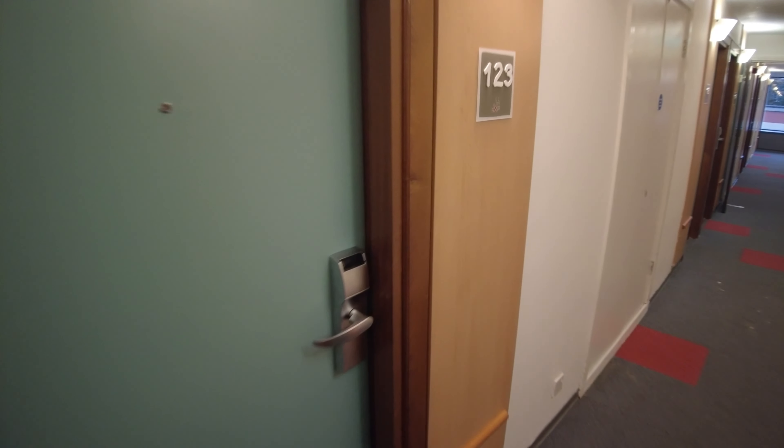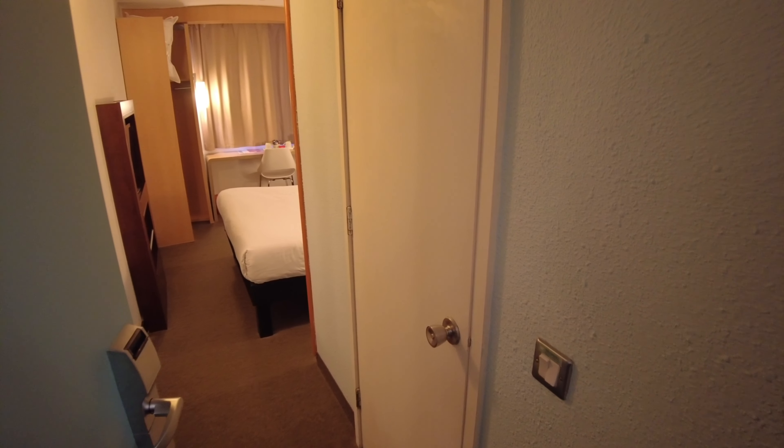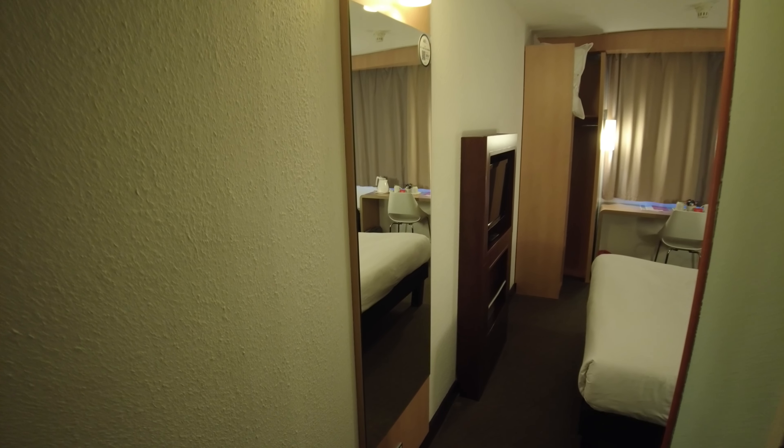We're staying in room number one, two, three. As you come into the room on the right hand side you've got the door to the bathroom, and then on the left hand side you've got a full length mirror.